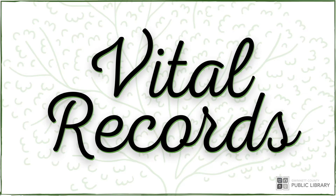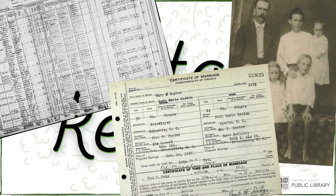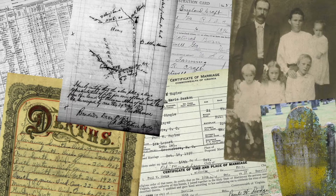Welcome to Vital Records, the monthly genealogy tip series. My name is Valerie and I'm a library associate at the Hamilton Mill branch of the Gwinnett County Public Library. I'm an experienced genealogist excited to explore genealogy resources with you today.